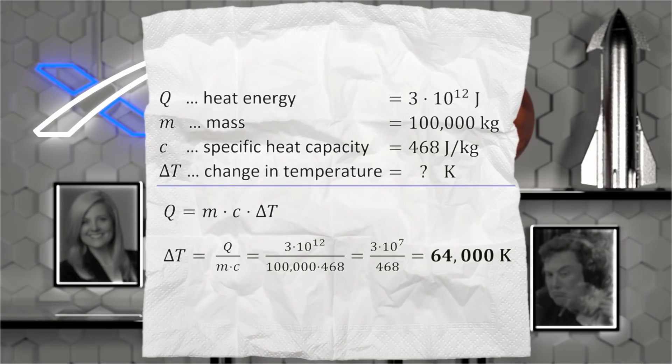The problem is that 3 terajoules is so much energy that if it was just instantly converted to heat within Starship, it would raise its temperature by 64,000 degrees Celsius. And the stainless steel melts at 1,450 degrees Celsius. But fortunately, there are better ways of dissipating the heat once we realize what is actually happening when a re-entering spacecraft interacts with the atmosphere.